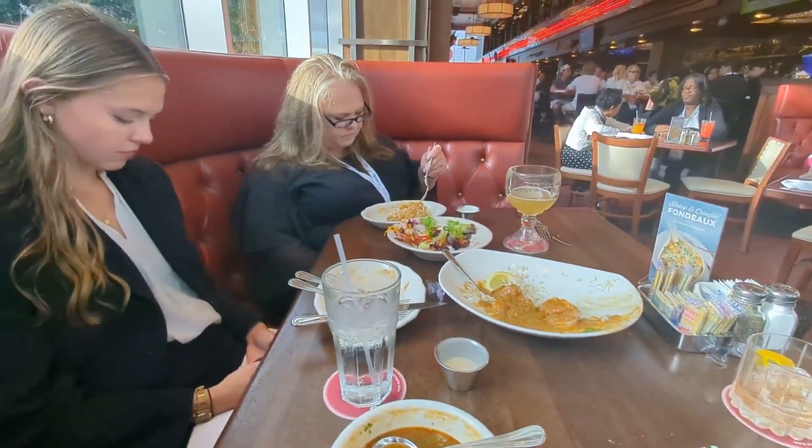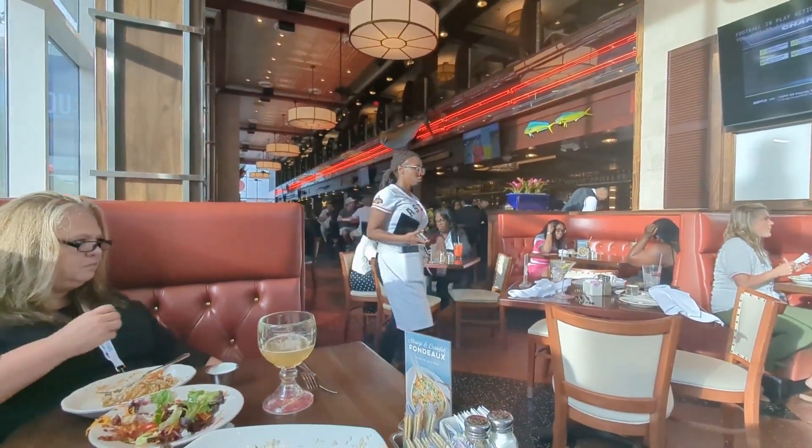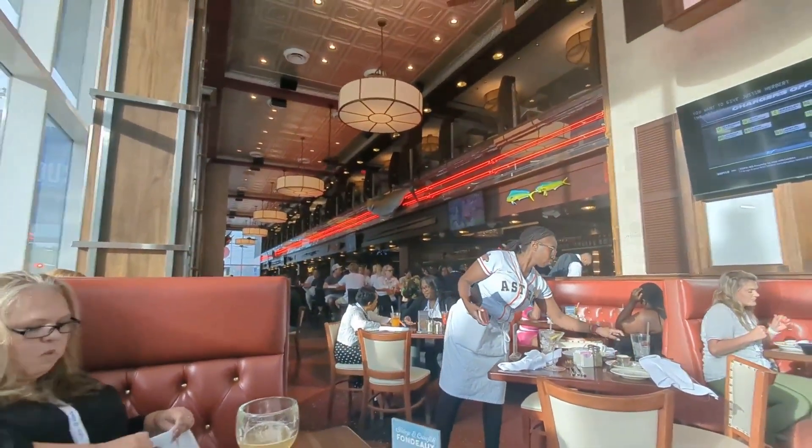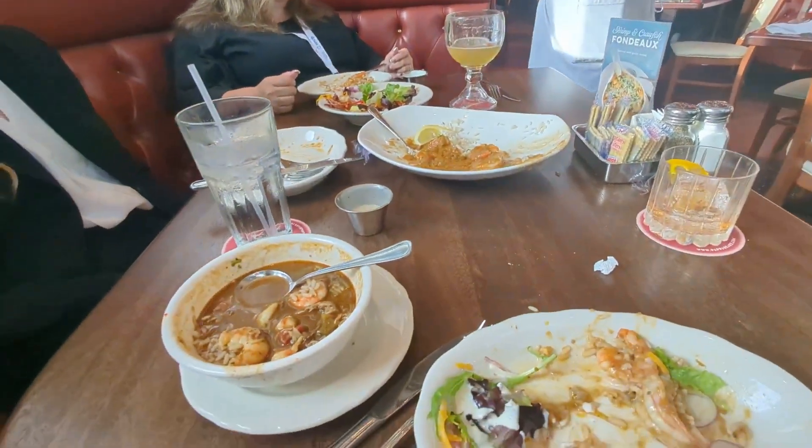Just so y'all know, this is a smaller Papa Doe's — it's in the convention center, so they have a smaller menu. We didn't know that going in, but the food is good.